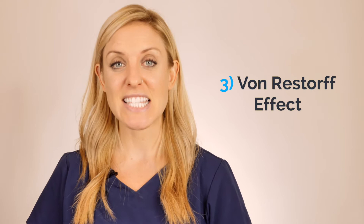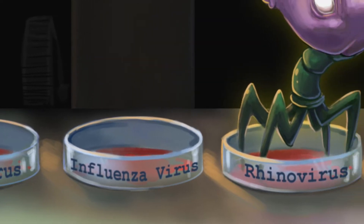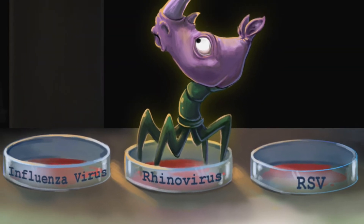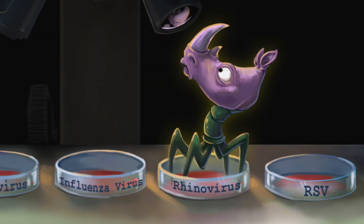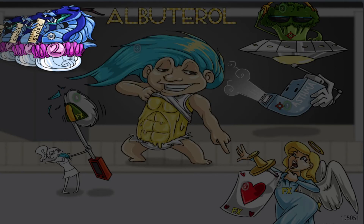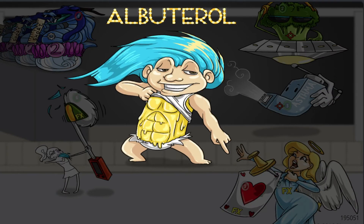And finally, number three is the von Restorff effect. This says that we remember things that stand out — we remember weird things. So if I have a list of four viruses that I have to remember and three are very similar but one is different, I'm more likely to remember that different one. Picmonic uses these memory phenomena to provide students with memory anchors, turning all the information they need to remember into crazy characters and then tying it all together into a story.